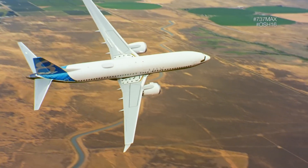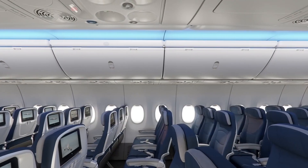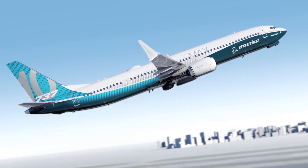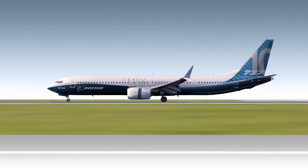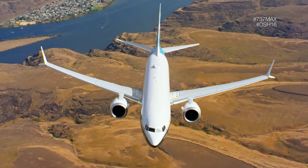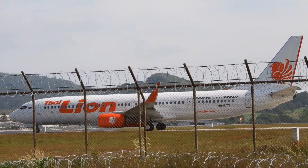The added efficiency of the MAX allowed Boeing to further stretch the design into the MAX 10 variant, which can carry up to 230 passengers over 3,300 nautical miles. Interestingly, the shortest-range but highest-capacity version of the MAX has more range than the longest-range version of the NG family.